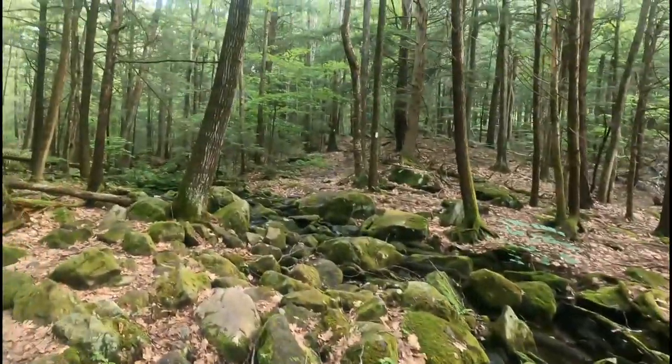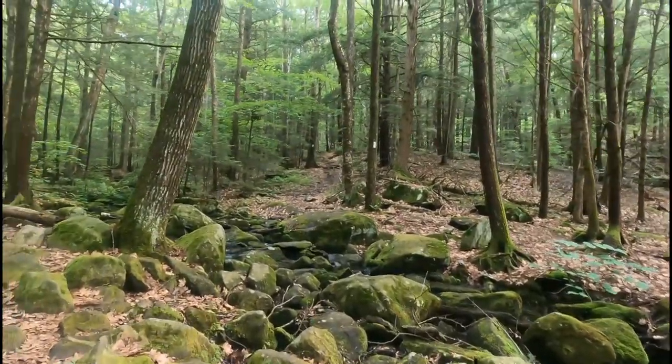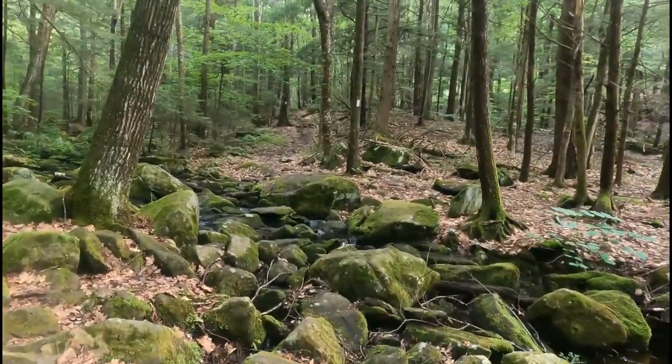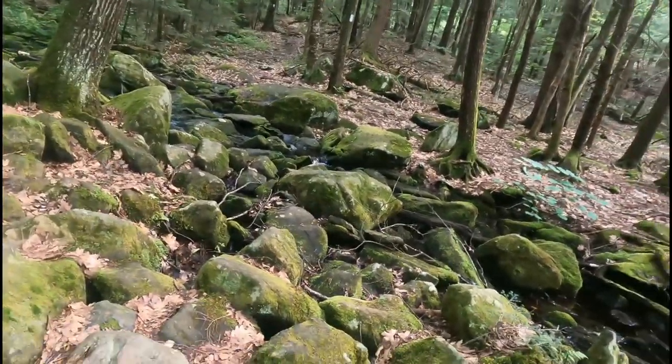The trail is going in there. There are a lot of rocks between here and there, so I assume I can take any path I want, and I will — but not on camera.